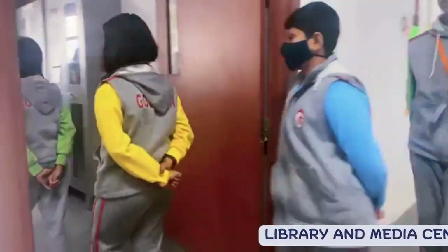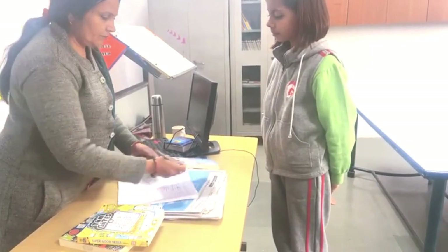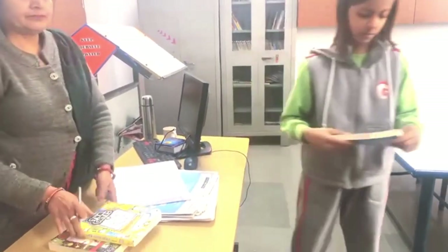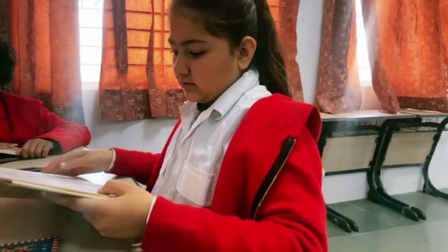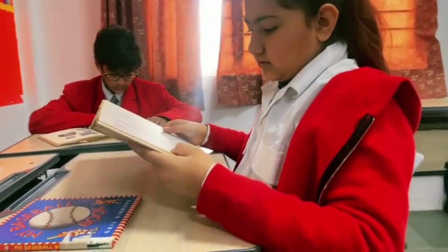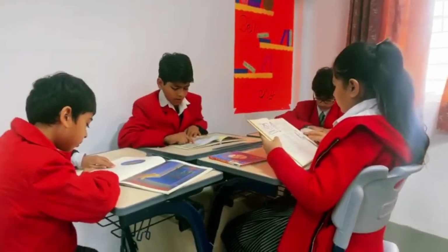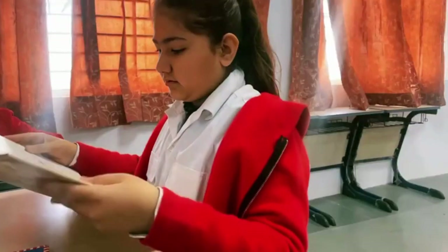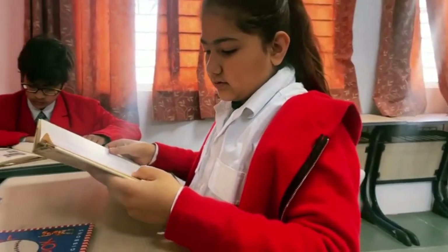Library and Media Centre: Today's readers are leaders for tomorrow, and to nourish the intellect, we have books, periodicals and journals on every imaginable topic. Every student is encouraged to read and discuss what he or she has read.